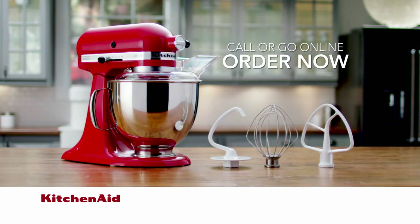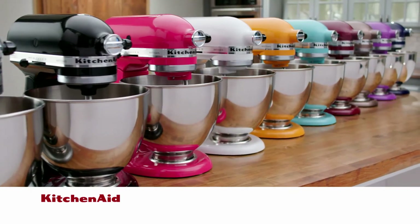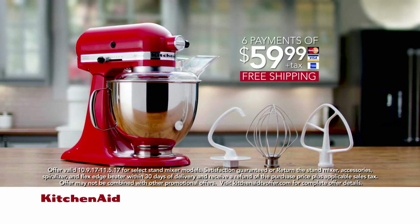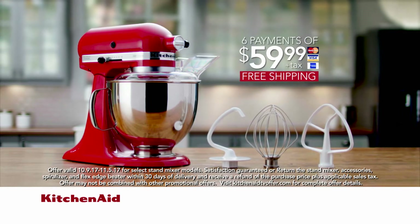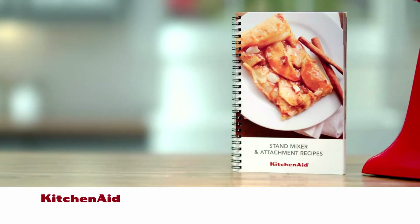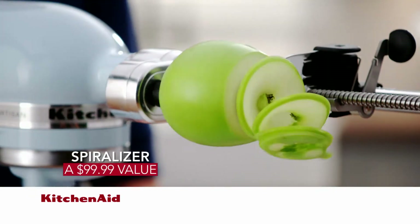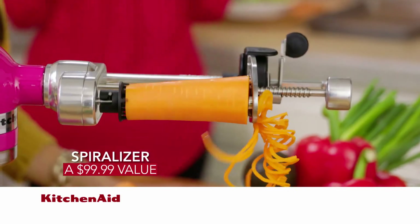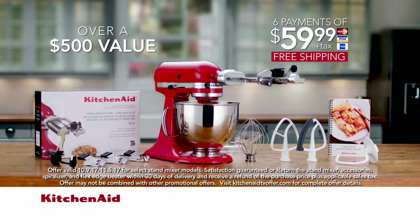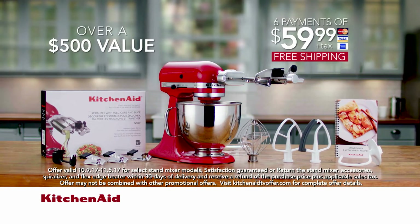Call or go online now to order your KitchenAid Artisan Stand Mixer. Choose the color that suits your style from all-time favorites like Empire Red and Contour Silver, or select an exclusive color for this offer, Glacier Blue. You can own all of this for just 6 payments of $59.99 plus tax and we'll pay the shipping. We'll include the Flex Etch Beater and an exclusive recipe book featuring over 30 recipes at no extra cost. Your purchase price also includes the popular spiralizer attachment — it's over a $500 value. Try everything risk-free for 30 days; if not totally delighted, return everything for a full refund and we'll pay the return shipping.